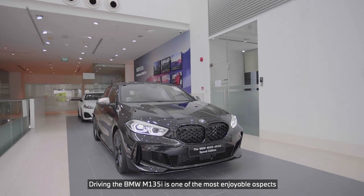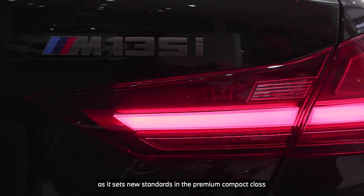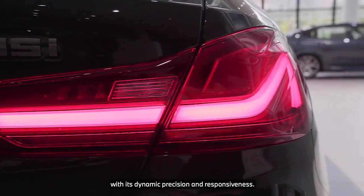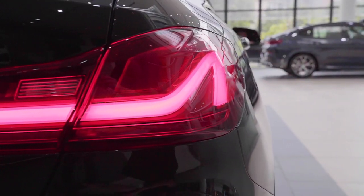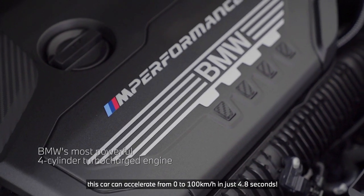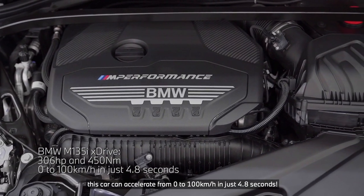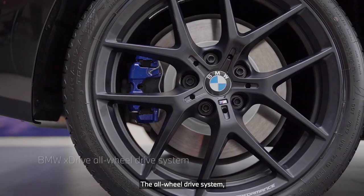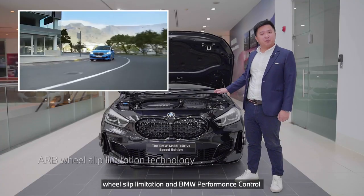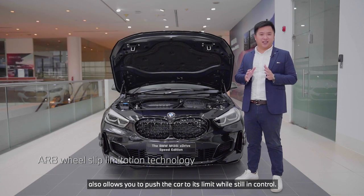Driving the BMW M135i is one of the most enjoyable aspects, as it sets new standards in the Premium Compact Class with its dynamic precision and responsiveness. With BMW's most powerful 4-cylinder turbo engine, this car can accelerate from 0 to 100 kmph in just 4.8 seconds. The all-wheel drive system, wheel slip limitation and BMW performance control also allows you to push the car to its limit while still in control.